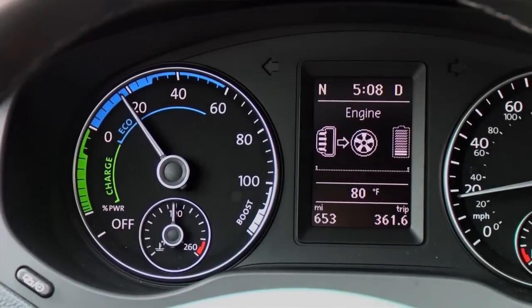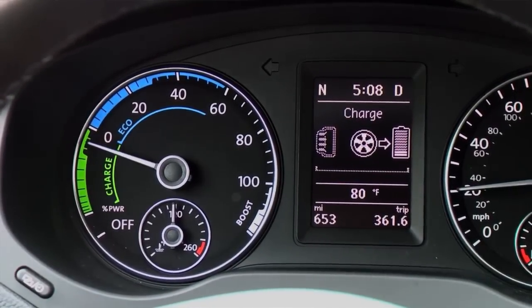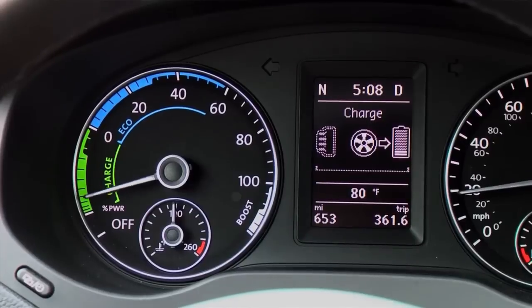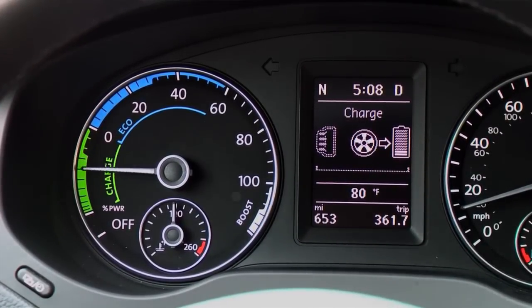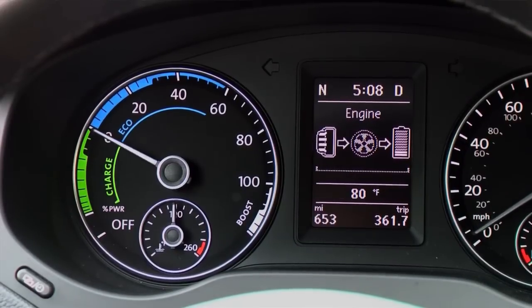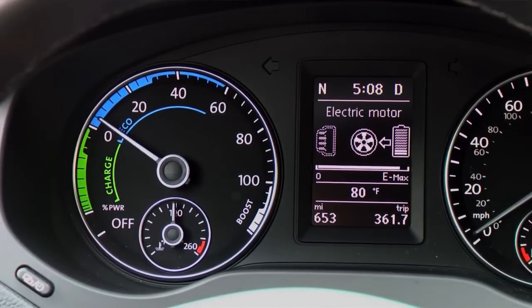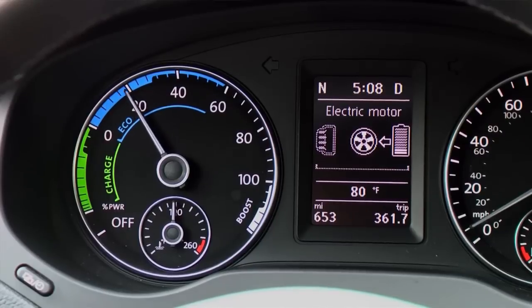The left gauge in the instrument cluster houses the analog power meter. Numbers on the power meter show the percentage of the car's power currently in use. While coasting or braking, the needle moves to the green area, indicating that the battery is charging. When the needle is in the blue area, it indicates economic driving — the car is using either the electric motor or the gas engine, depending on the battery's charge level.